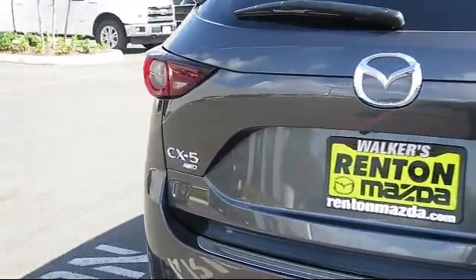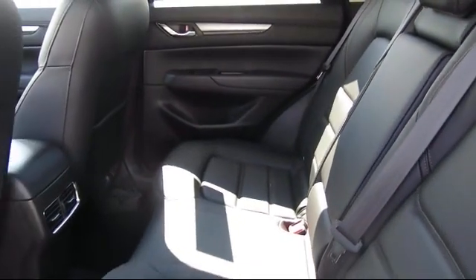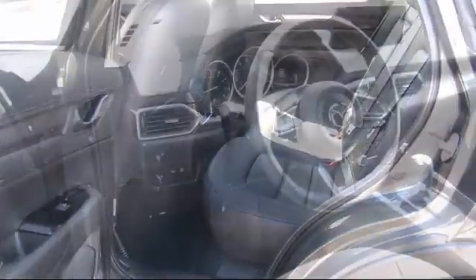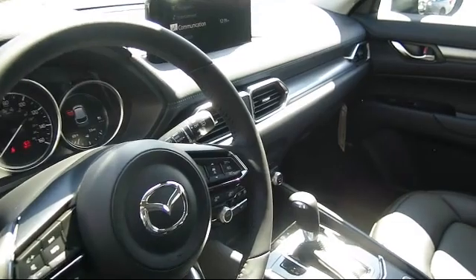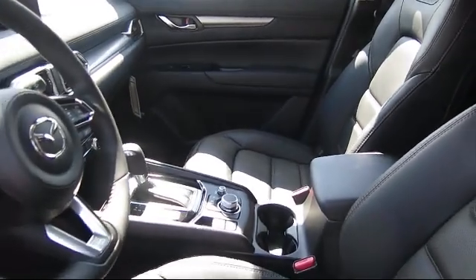Also featuring a lip spoiler, one LCD monitor in the front, and deep tinted glass. At Walker's Rent and Mazda, one of our friendly and knowledgeable sales associates will help you find the vehicle that's just right for you. We know that you have high expectations, and our dedicated staff of Mazda enthusiasts is eager to share its knowledge and enthusiasm with you.